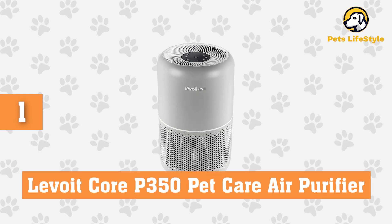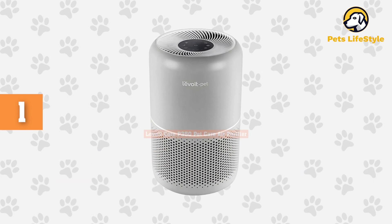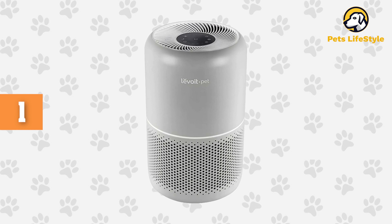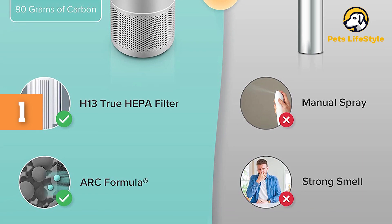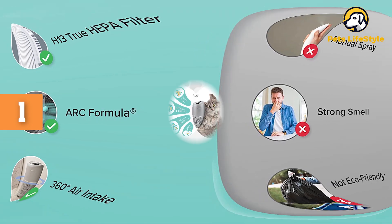Number 1: Levoit Quark P350 Pet Care Air Purifier. What more can we say? Levoit's Quark P350 Pet Care Air Purifier has pet in the name, and you really can't go wrong with the superior filtration performance of this choice. Using a special H13 grade True HEPA filter, it reduces up to 99.97% of the harmful air pollutants pet owners are most concerned about.